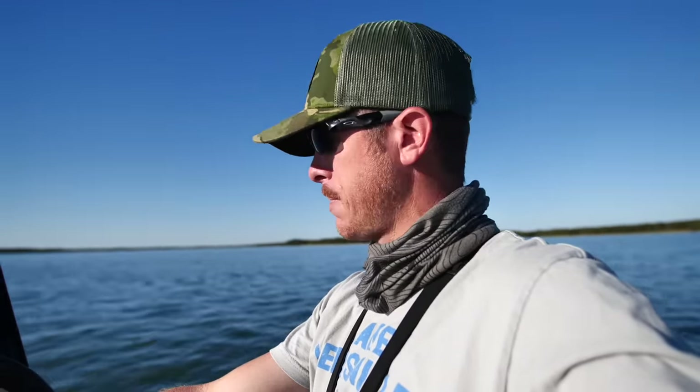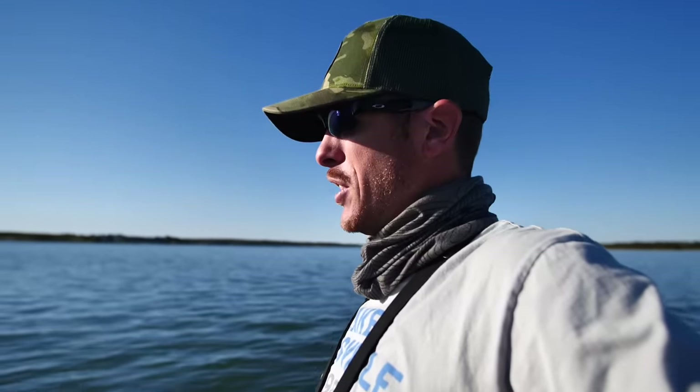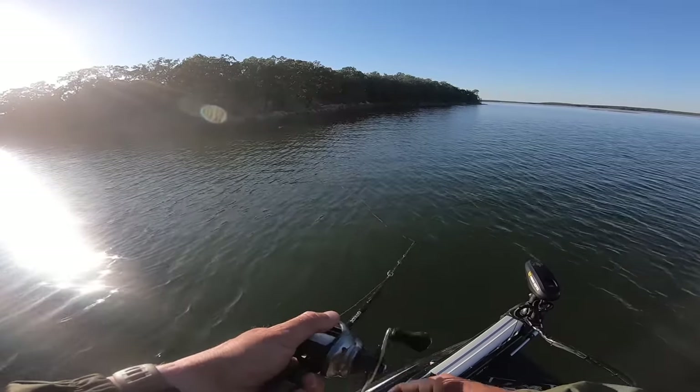We've got about 45 minutes left of good solid light before the sun starts setting. The activity I've seen on the points today says that's probably where the majority of the fish are. I just haven't figured out that shallow largemouth bite if it exists. Everything else is pretty much dialed.